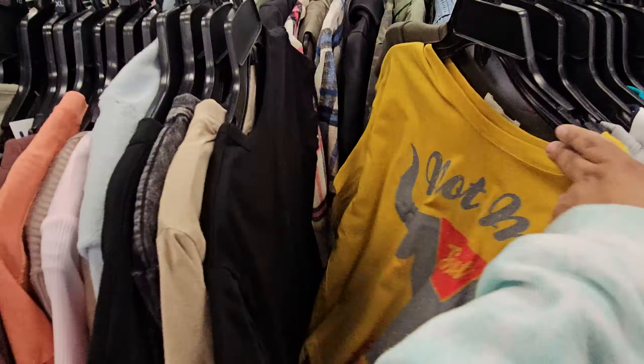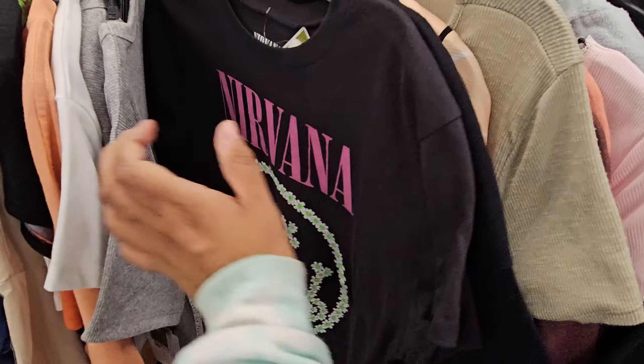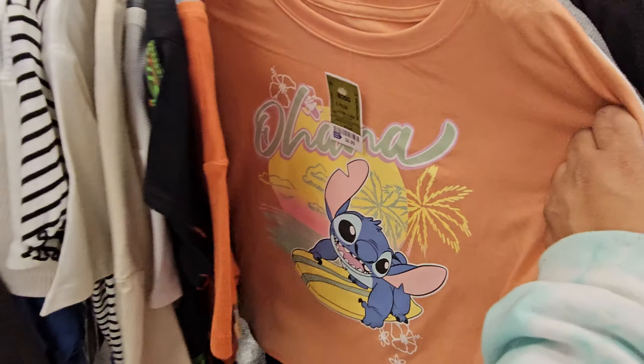Alrighty guys, please stay safe and I will see all of you in the next one. Tons of pairs in this stitch.